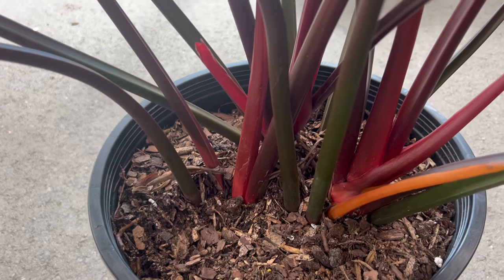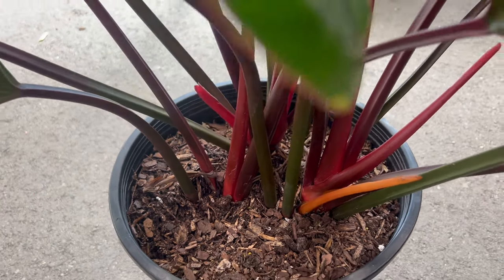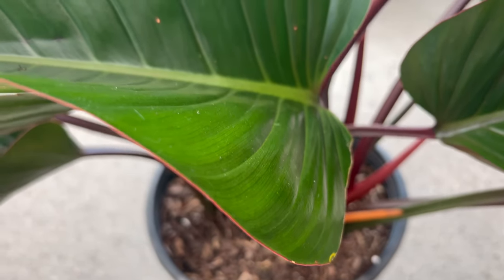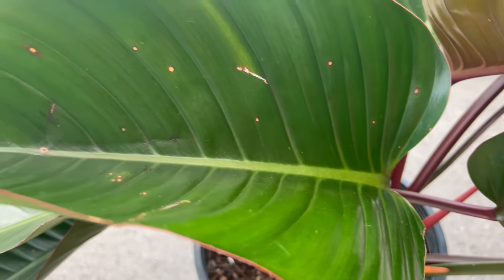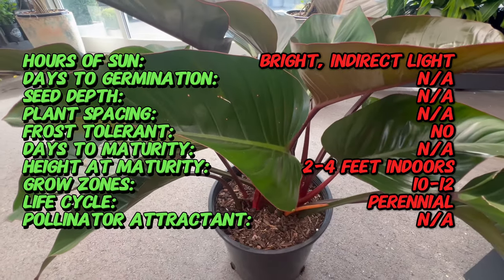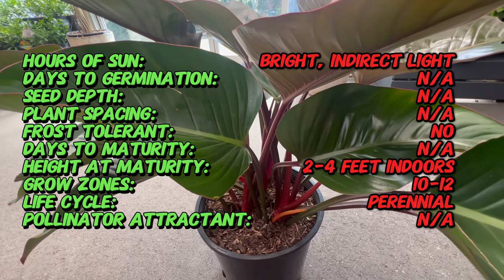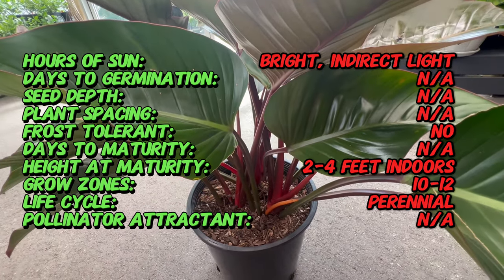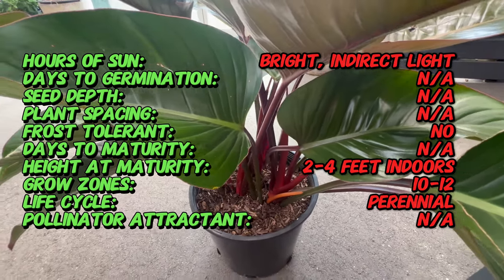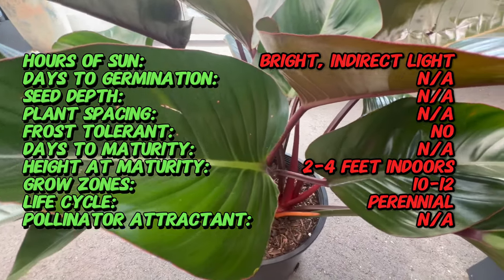Welcome back to TMG. Today we're diving into the lush world of Philodendron Red Congo, a botanical masterpiece that enchants with its vibrant foliage and easygoing demeanor. Hailing from the rainforests of Central and South America, the Philodendron Red Congo belongs to the vast and diverse Araceae family. Its captivating red-tinged leaves have made it a sought-after addition to indoor gardens worldwide.